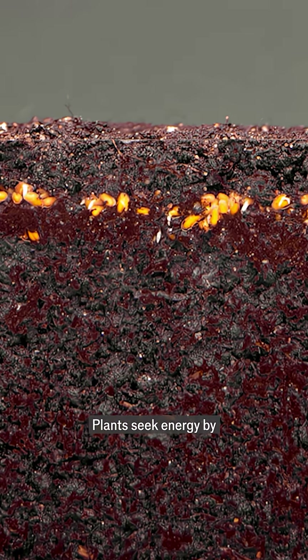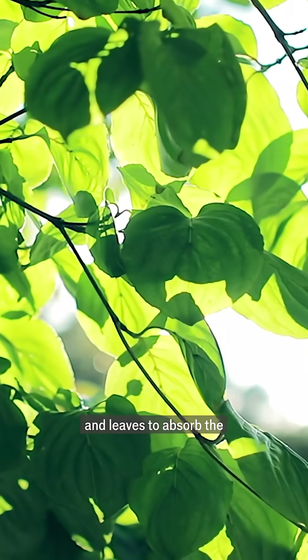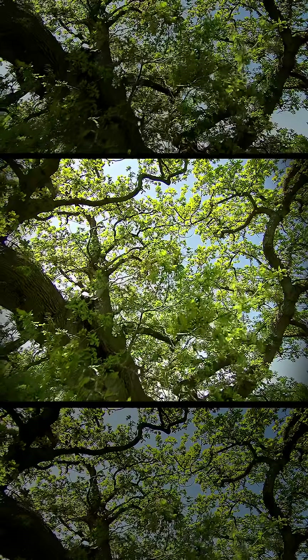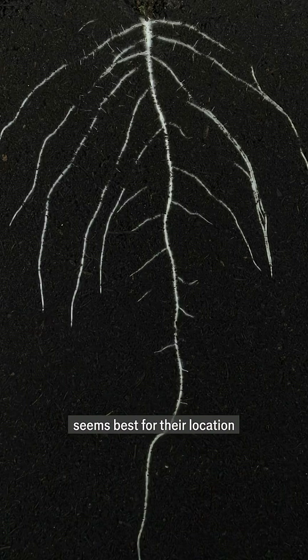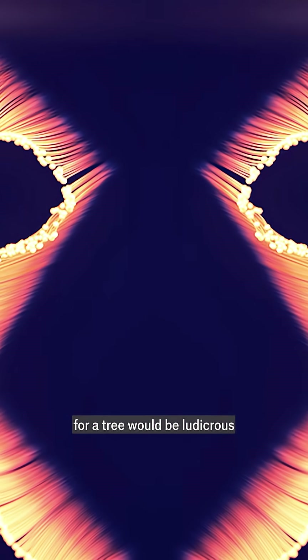Plants seek energy by growing organs such as roots to take in water and minerals, and leaves to absorb the sunshine and carbon dioxide that make up most of their food. To maximise efficiency, many plants grow branches and roots in whatever pattern seems best for their location. A preordained body plan for a tree would be ludicrous.